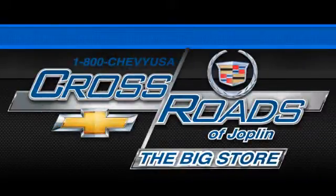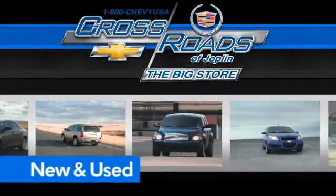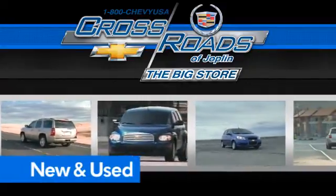Crossroads Chevrolet Cadillac — the big store is the premier Joplin Chevrolet dealership to buy a new or used Chevy, like this one.